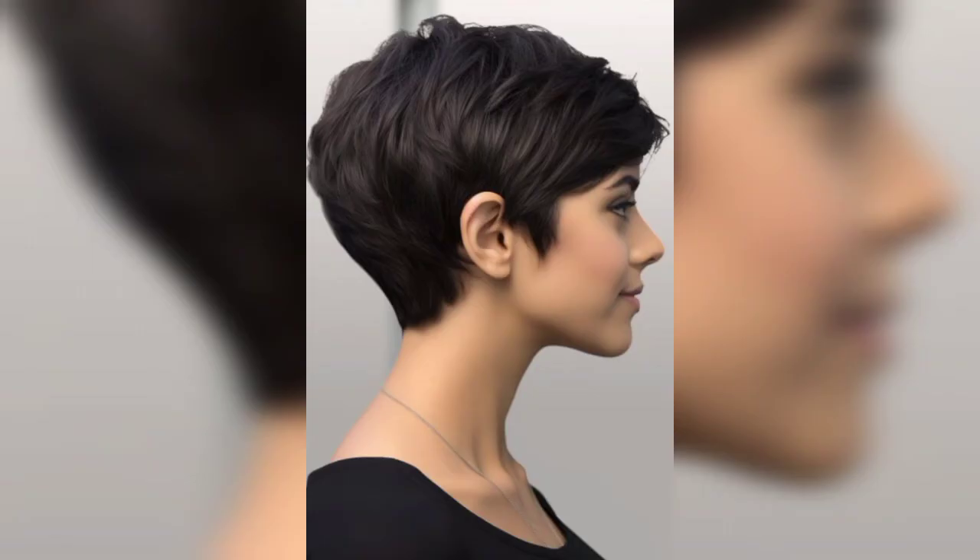So, what exactly is a pixie haircut? This haircut brings to life any hair type — adding the right amount of texture and volume. Here are some of the coolest pixie haircuts. The length allows for easy maintenance, reducing the effort required for your regular hair care routine.